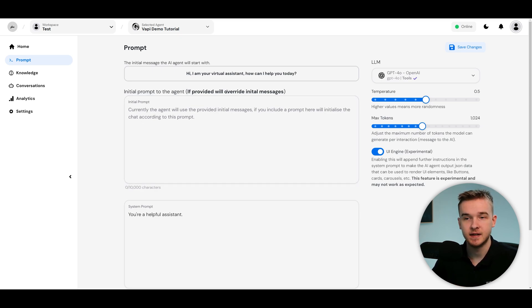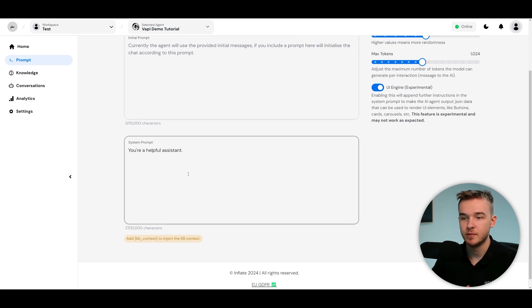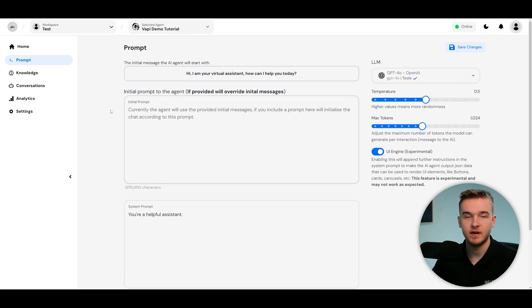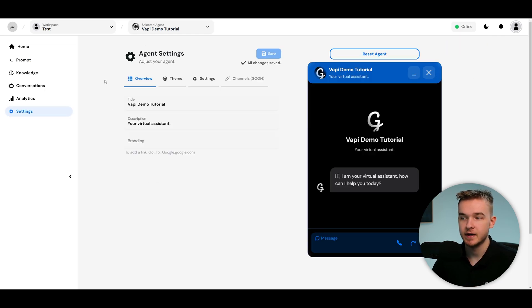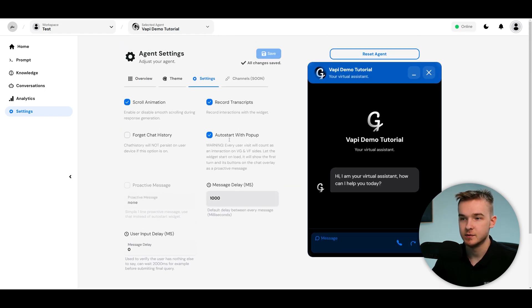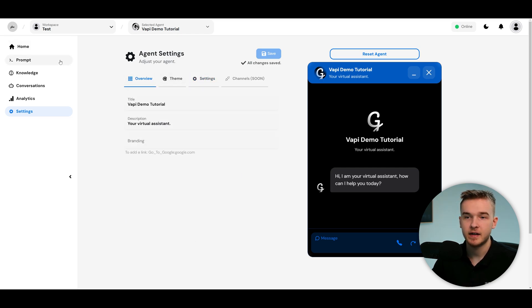With prompt access enabled, a client can modify the prompt directly. Note that this overrides both the initial message and the prompt of the Vappy assistant, so you do need to input the system prompt again here — but once it's in, you can maintain and change the prompt from VoiceGlow instead of Vappy. The settings tab gives access to the chatbot version of the assistant — title, theme, colors, icons, and other settings — though for most clients, home, prompt, knowledge, conversations, and analytics is a solid toolset.